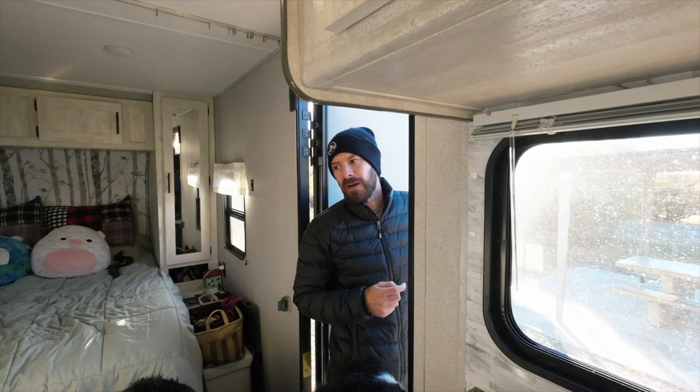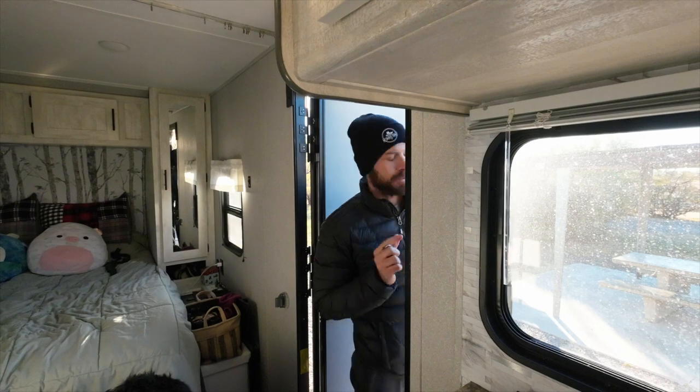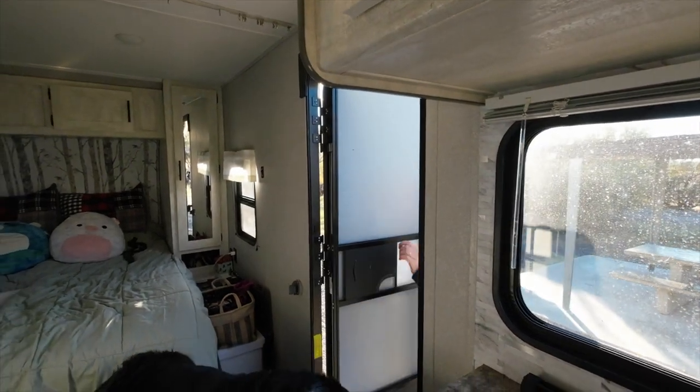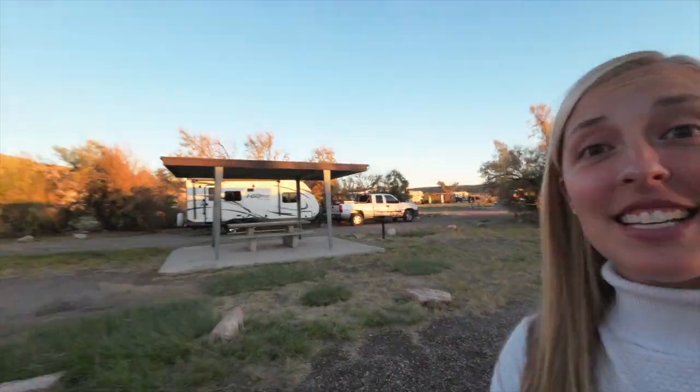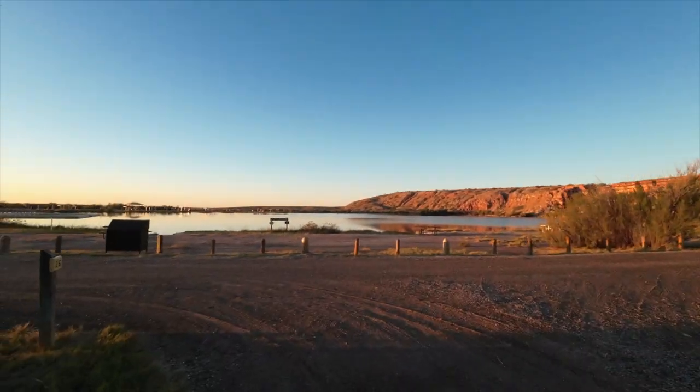Do you want to eat something before exploring? I'm gonna make something for us to eat because I'm very hungry too. While I was cooking I looked outside the window and saw how pretty this place is. The sun is setting really early now — it's almost 6 p.m.